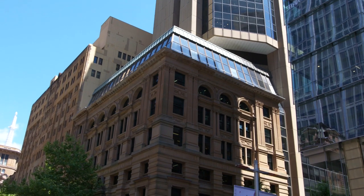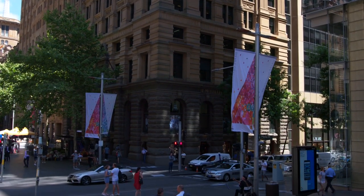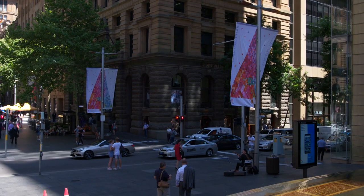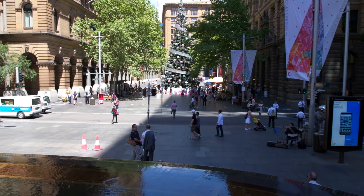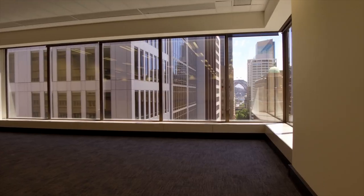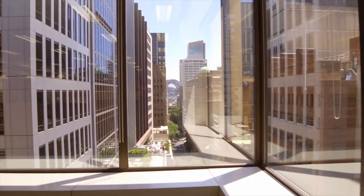A seamless blend of modern high-rise office tower and a heritage sandstone facade echoing rich traditions. The building is highly accessible with two street frontages. The space enjoys excellent natural light and pleasant views.